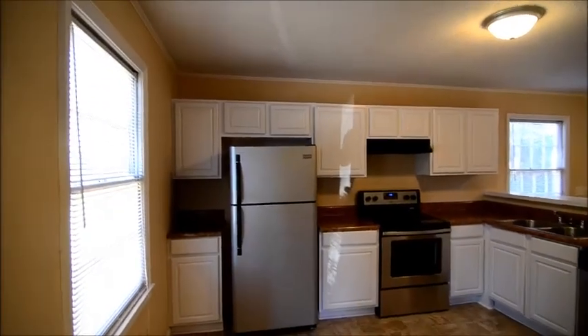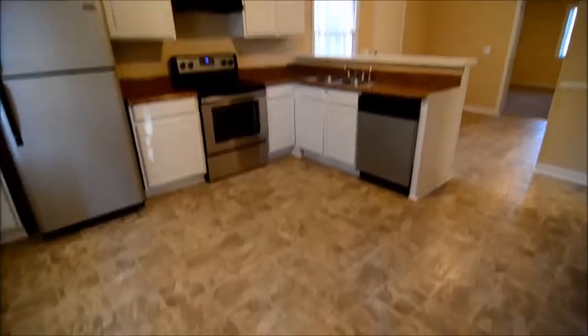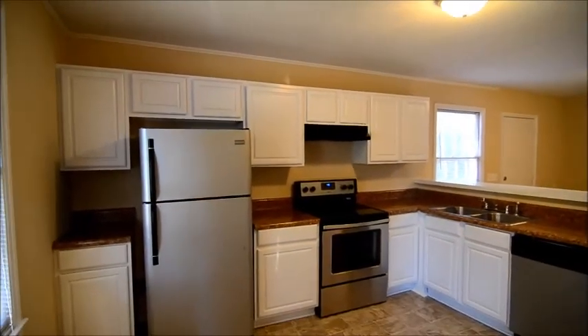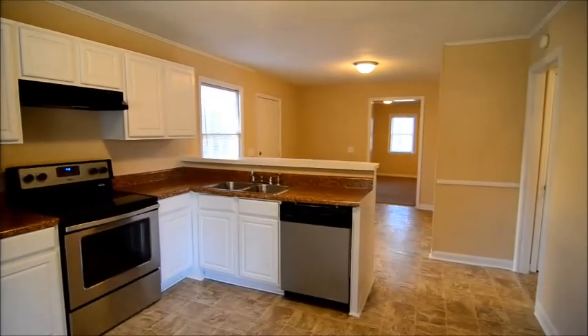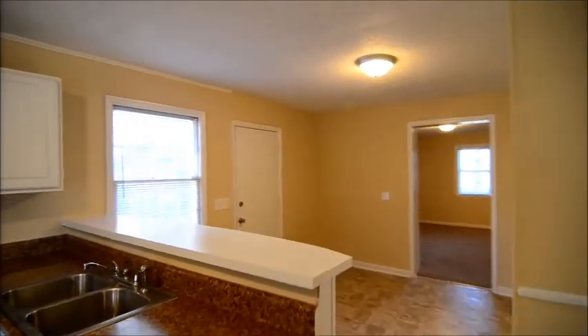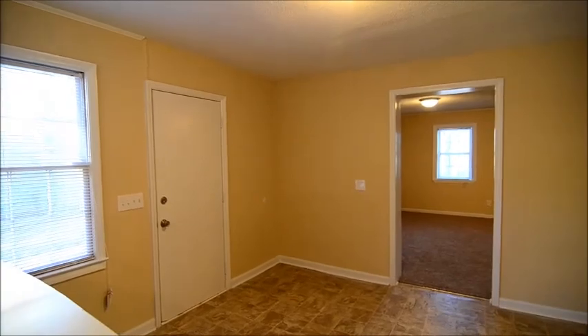Then to our left here you will see the kitchen. There's also new vinyl flooring throughout the home in addition to the carpet. In the kitchen you have stainless steel appliances, white cabinets, a refrigerator, smooth top stove, and dishwasher. The kitchen is nice and open and it also opens up to a nice dining area as well.